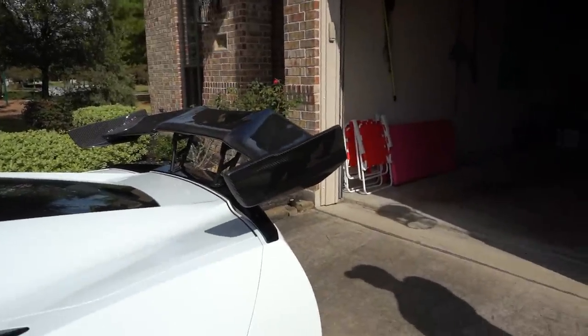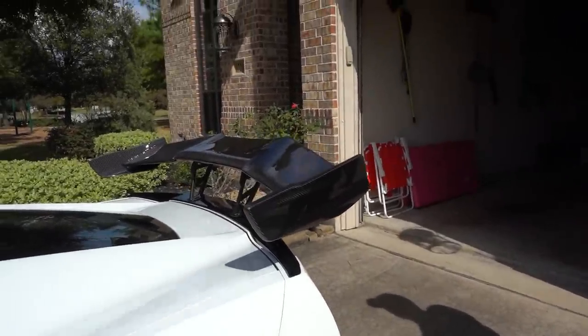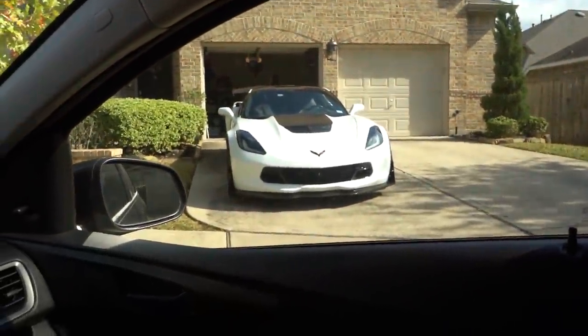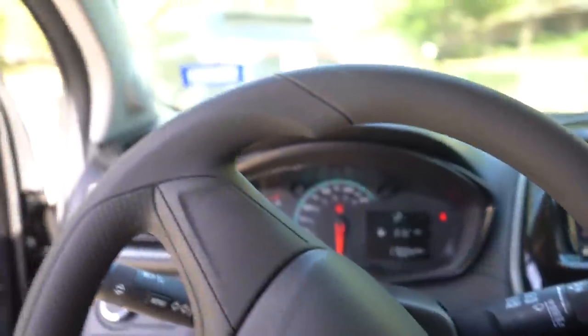Maybe in a little while I'll get a Weapon X wing for the car. Leave a comment below — do you think I should get the big wing like this? So we've got the Z07 style wing that just came off that beautiful white Z06, plus the goodies from ACS Composites in the back. Now time to head to HPC.